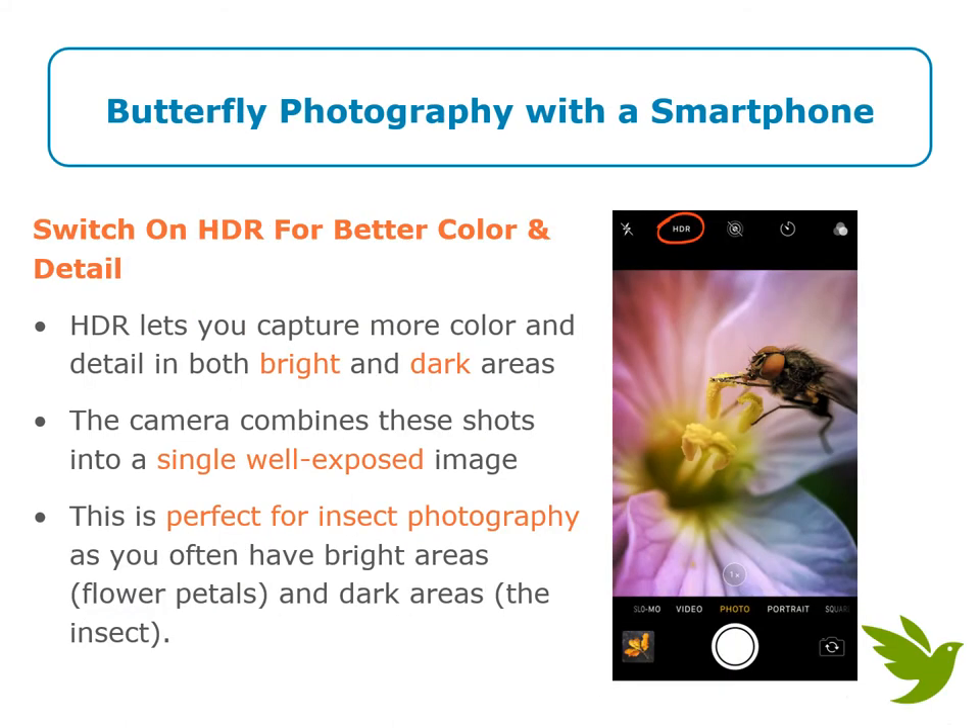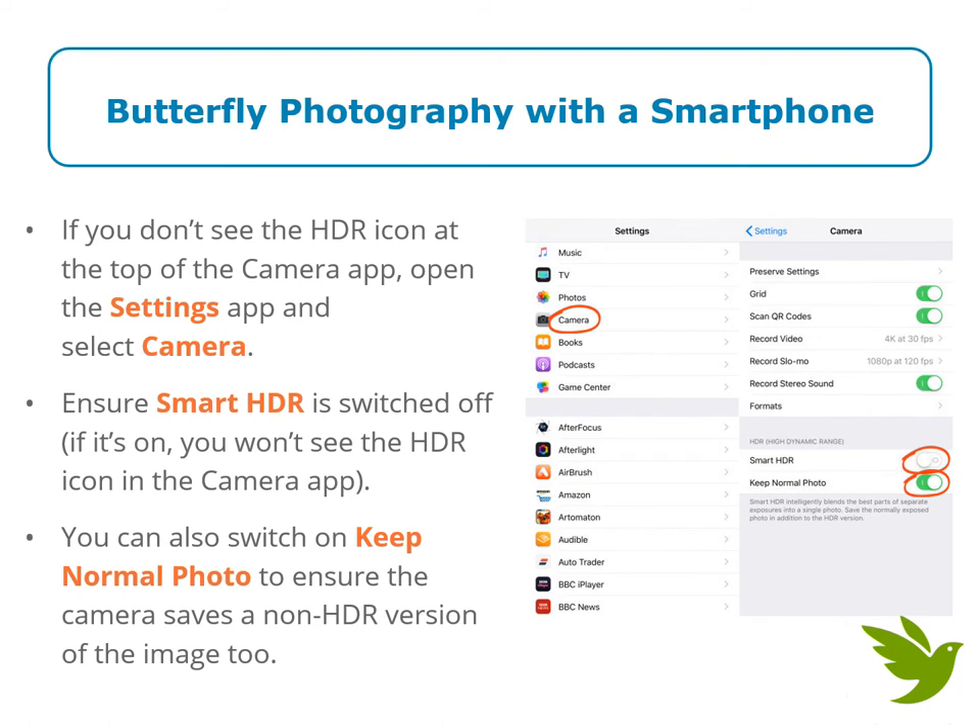Now we'll discuss some tips and tricks for butterfly photography with a smartphone. Switch on HDR for better color and detail. HDR lets you capture more color and detail in both light and dark areas; the camera combines these shots into a single, well-exposed image. This is perfect for insect photography. If you don't see the HDR icon at the top of your camera app, open the settings and select camera. Ensure that Smart HDR is switched off — if it is on, you won't see the HDR icon in the camera app. You can also switch on Keep Normal Photo to ensure the camera saves a non-HDR version of the image too.